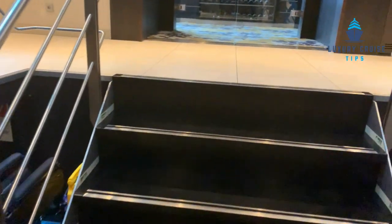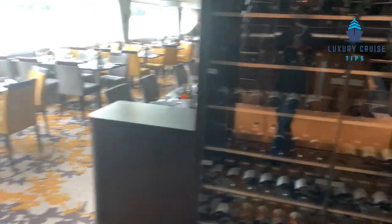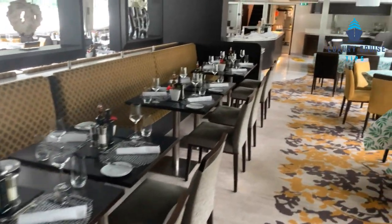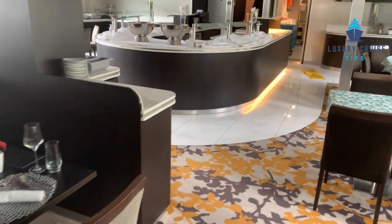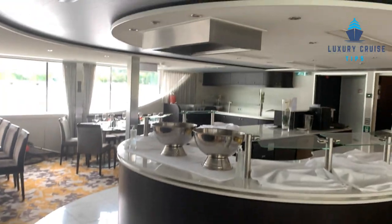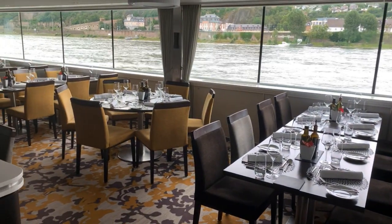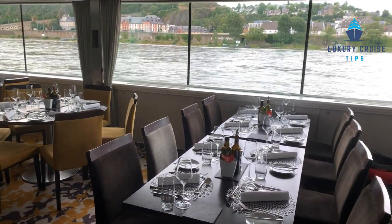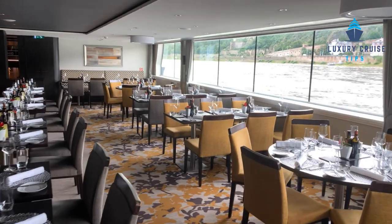As you go up the steps, you're going to go into the dining room. The dining room every day is set up for breakfast, lunch, and dinner. Breakfast is a buffet, but there are also menus on the tables for a couple of items you can order. Lunch is the same — a buffet with some menu items you can order. Dinner is set up as a four-course dinner with entrees, soups, appetizers, starters, and desserts. Wine and beer are included with lunch and dinner, and there are also soft drinks available. As you can see, there are full windows, so there are amazing views while you're eating any of the meals on the ship.